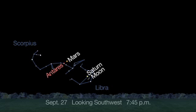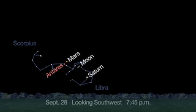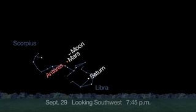Like last month, the moon skips through the sky, appearing to the lower right of Saturn on the 27th, between Mars and Saturn on the 28th, and above Mars on the 29th, forming a straight line with Antares.